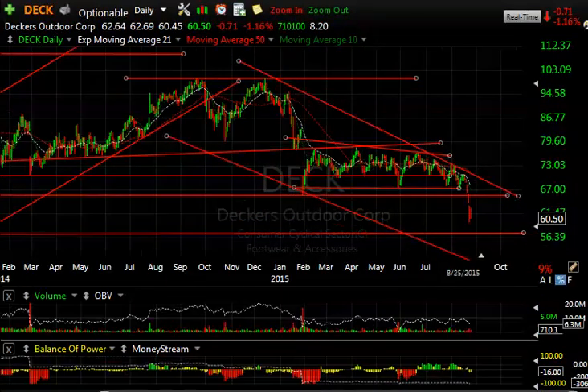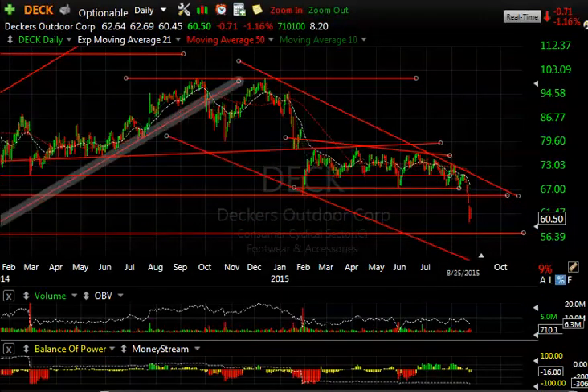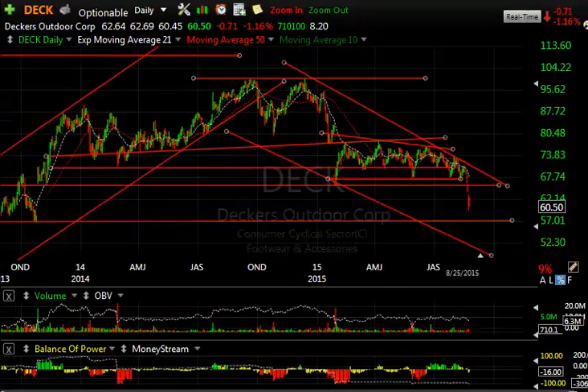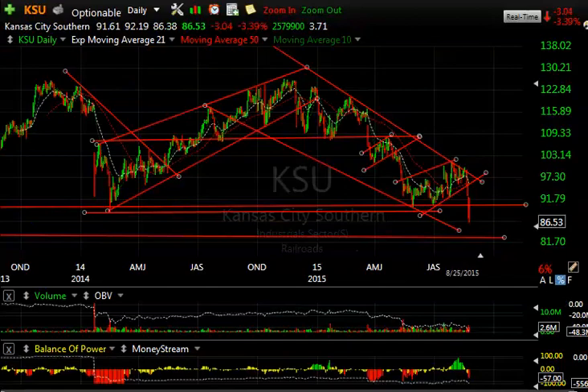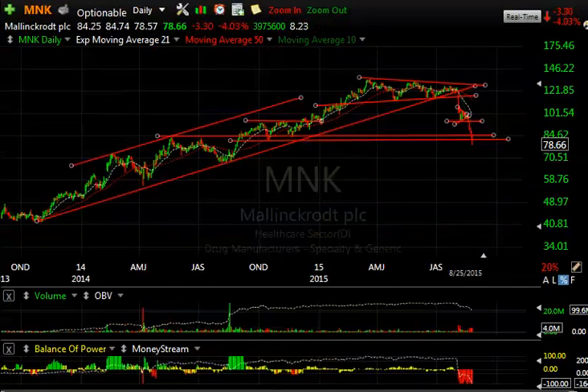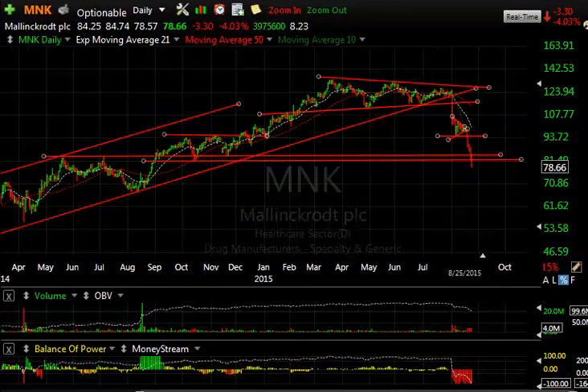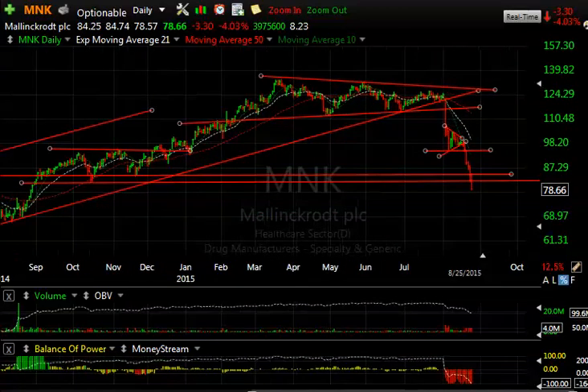Deckers broke that entire base built over the last six months and is now in freefall mode — targeted at 56 and 51. Mallinckrodt, another Boxer short working. Take a look at the spike down and bear wedge — what a move down. It went from 100 to 78 in just five or six sessions, straight down. A little oversold short-term, but if this continues, we could see even as low as 70.